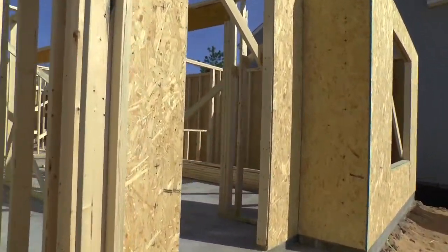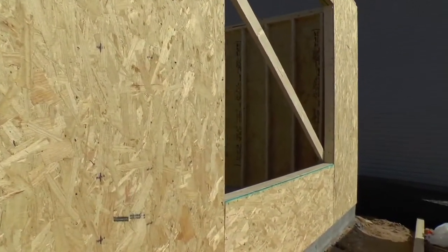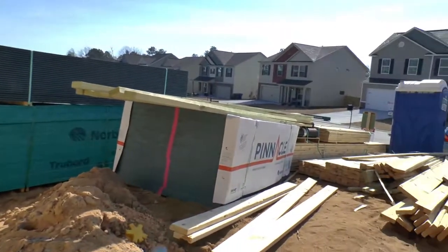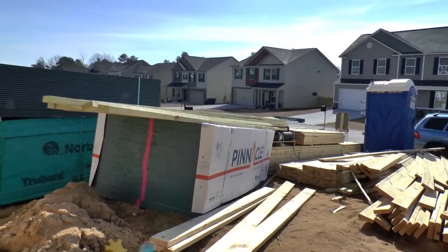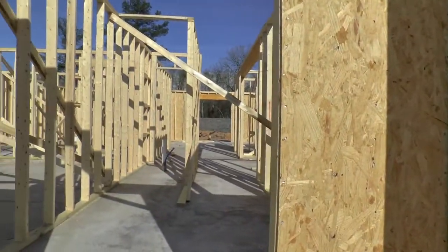This is probably only a day or two of framing. So probably by the end of the week it may be fully framed. You can see that they have some of the materials already here. I don't see the roofing framing members here yet.